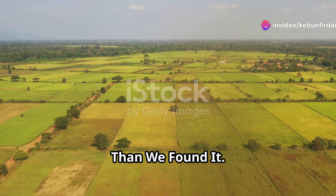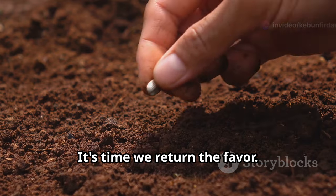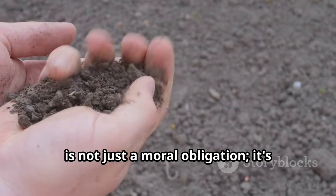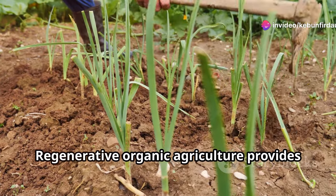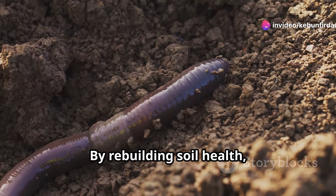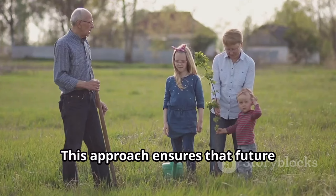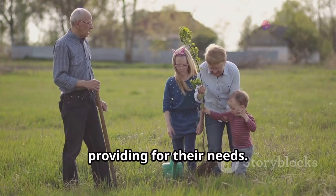The land has sustained humanity for millennia. It's time we return the favor. Leaving the land better than we found it is not just a moral obligation — it's essential for our survival. Regenerative organic agriculture provides a pathway to do just that. By rebuilding soil health, we restore the land's natural fertility and productivity. This approach ensures that future generations inherit a planet capable of providing for their needs.